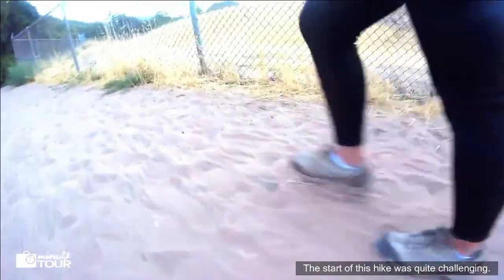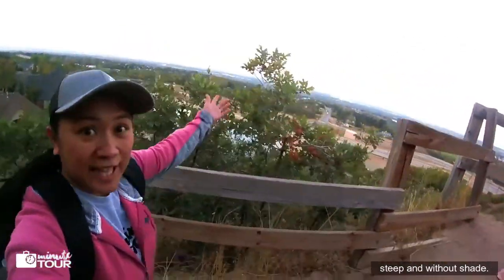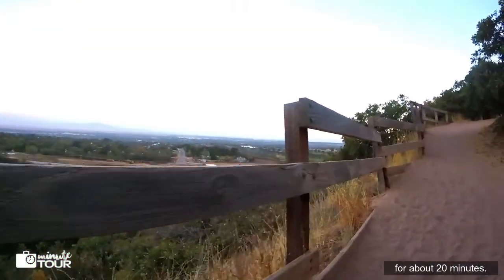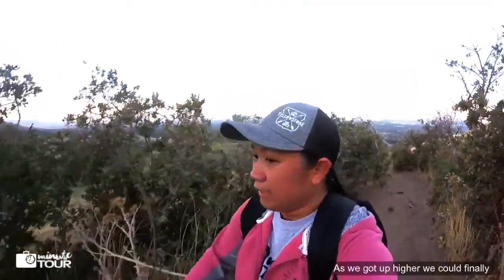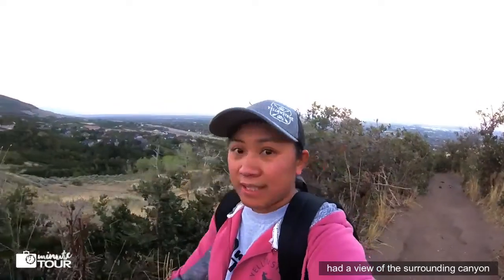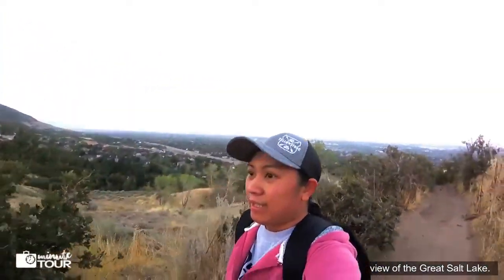The start of this hike was quite challenging. The sandy switchbacks are quite steep and without shade. Just follow the wood fence for about 20 minutes. As we got up higher, we finally had a view of the surrounding canyon, and on the other side was a nice view of the Great Salt Lake.